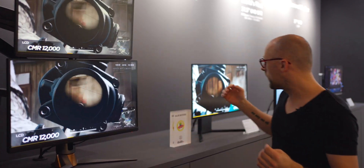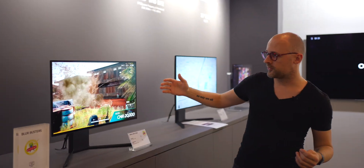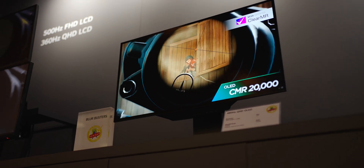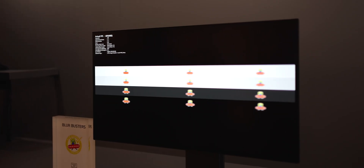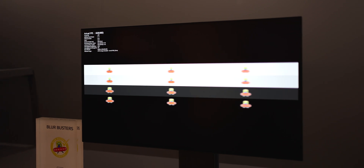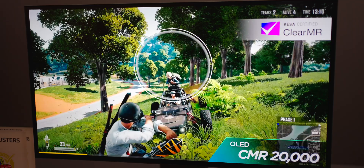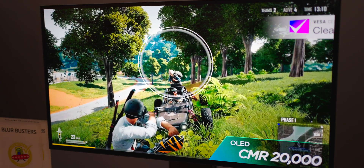But LG has solved that with this new world's first OLED display with a 480 Hz refresh rate. Obviously you're going to need a graphics card that can push out all that resolution and all those frames, but if you can handle it, this is now a monitor that can do it.